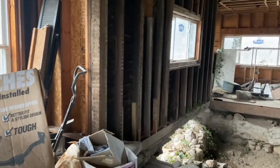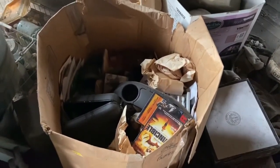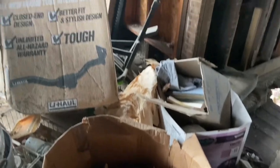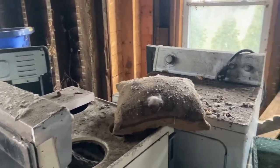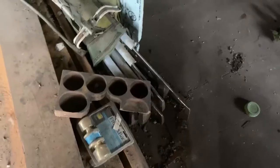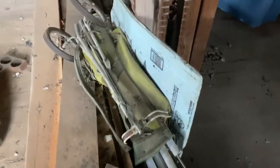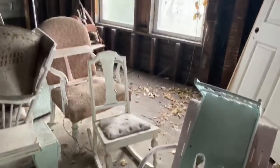It's got stuff all over the place, like someone just left. We've got movies, some old appliances. Let's take a peek in this room — some golf clubs, this old furniture.